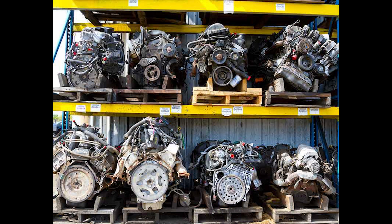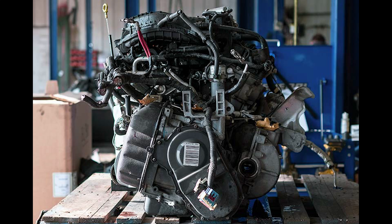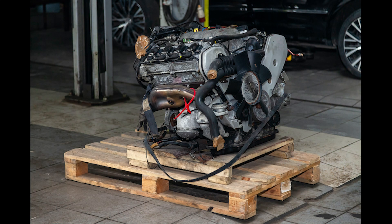We understand the challenges that customers face trying to find a quality used part and a mechanic to install these parts. This is why we also operate a full service installation garage located at the salvage yard.